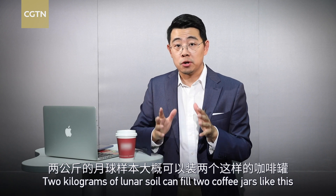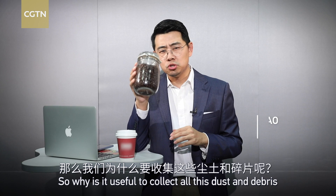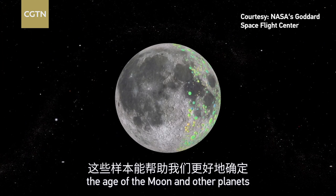Two kilograms of lunar soil can fill two coffee jars like this. So why is it useful to collect all this dust and debris? First, it can help us better determine the age of the moon and other planets.